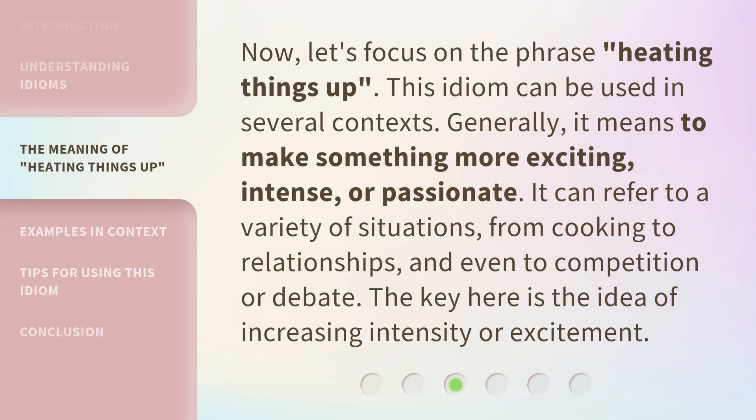Now, let's focus on the phrase, heating things up. This idiom can be used in several contexts. Generally, it means to make something more exciting, intense, or passionate. It can refer to a variety of situations, from cooking to relationships, and even to competition or debate. The key here is the idea of increasing intensity or excitement.